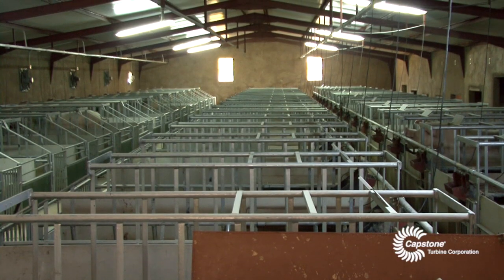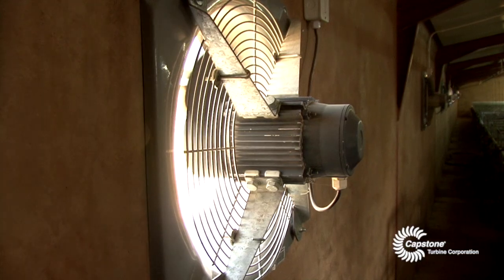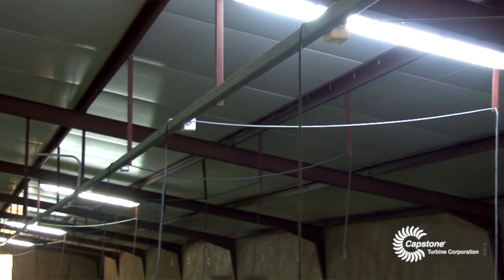All the power that we generate gets fed back into the piggery, where we use it for the heating of piglets, the pumping of water, the running of the forced ventilation in the housing, recirculation pumps, and a few lights.